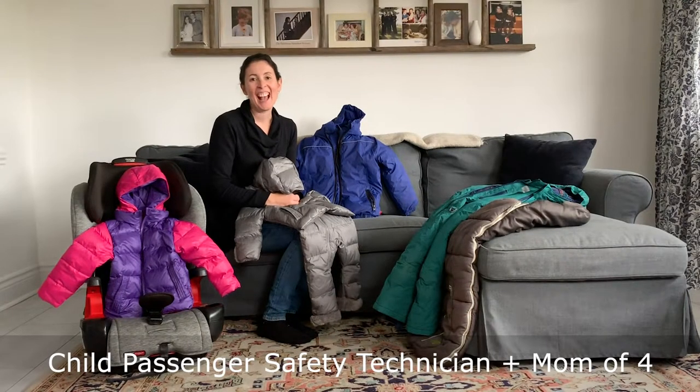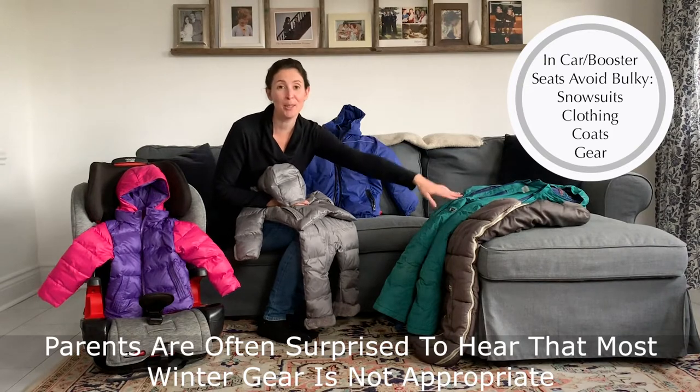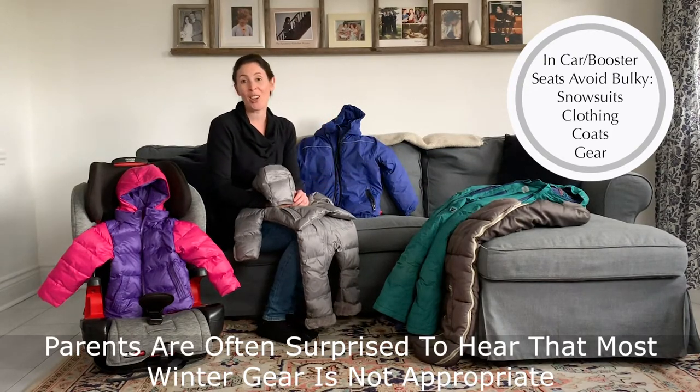Hi, welcome to With Care. Every year as the cool weather approaches, I get tons of questions from parents about what to dress their little ones in in their car seats. I know it can be absolutely shocking when parents hear that things like our traditional snowsuits, large bunting bags, and winter coats are not typically appropriate for use in our car seat.